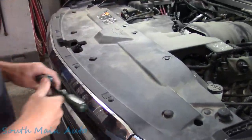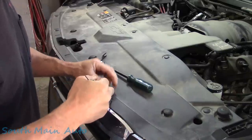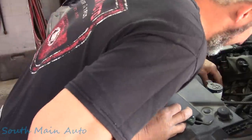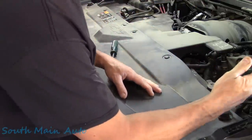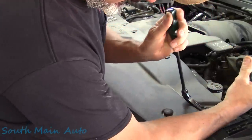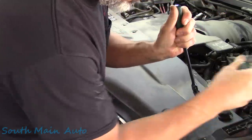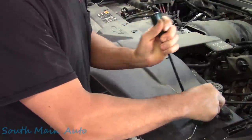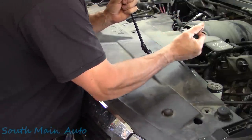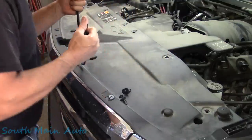Now that we have it unboxed and leaning against the wall, we'll work on removing some of the plastic bits from the old condenser. They've only got one little slot on the side there — you get underneath them, hold them up, get under it with the tool, give it a tug, and then repeat the process. Work it up and pull it out.